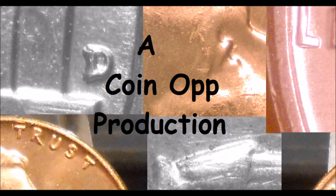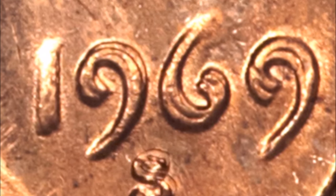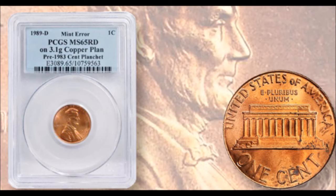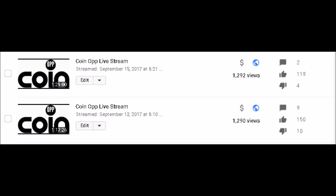Hey there YouTube coin community. This is Dustin with CoinOp and today we are going to be taking a look at modern Lincoln cent varieties that are worth over a thousand dollars that you can find in your pocket change while coin searching. But before we do that, I'd like to give a huge shout out and thank you to all of our super chat donors from Wednesday night and Friday night's live stream. All of your support definitely means a whole lot to me. So let's dive right on in and take a look at these five varieties.